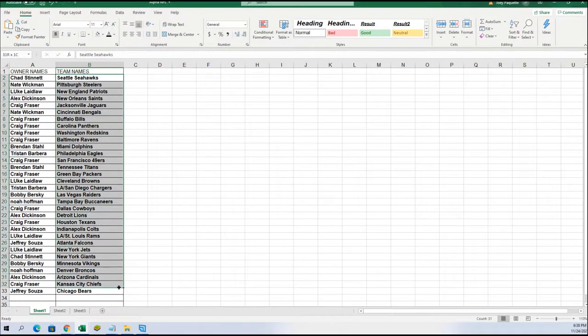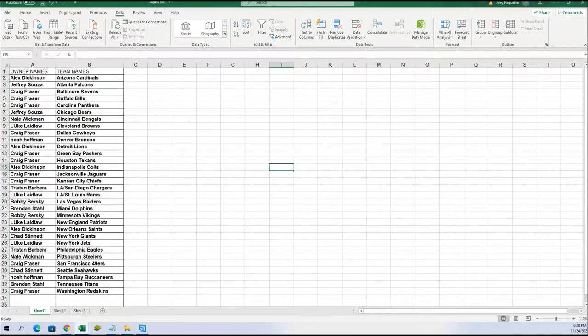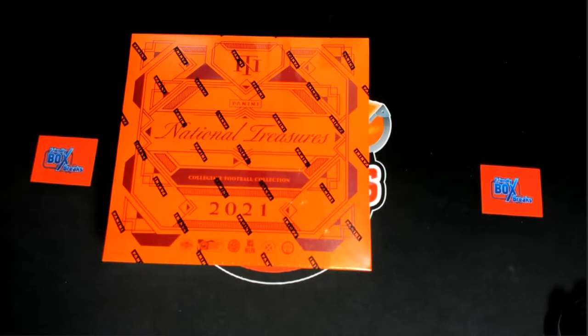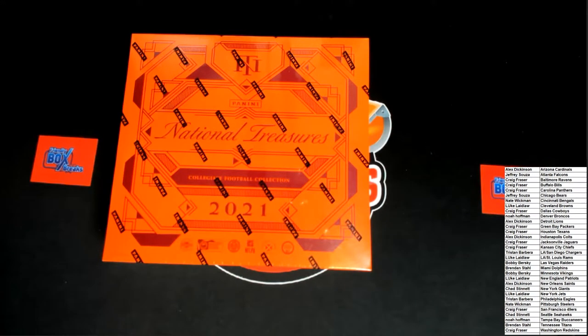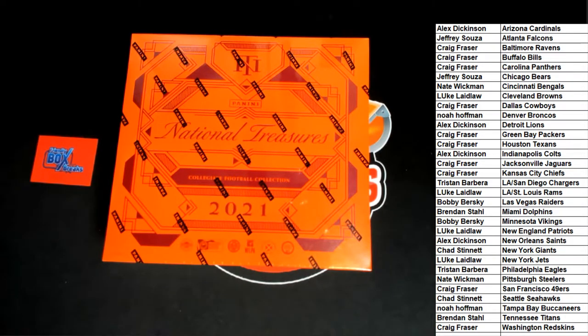I'm going to put these in alphabetical order by team name. So it's NT Football time! Let's see how the new camera angles do with NT.